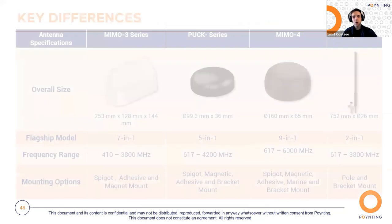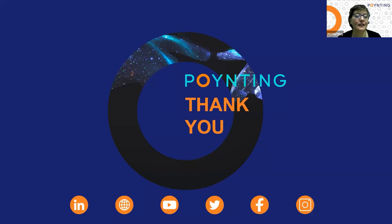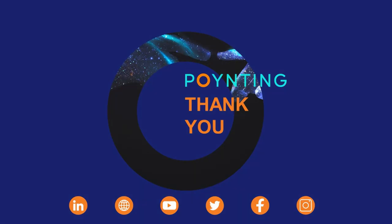So how do these mobility antennas compare to each other? This is a cheat sheet of the key differences between all our mobility antennas. Overall, the MIMO3 is the largest, the PUCK is the smallest, the MIMO4 is the medium solution between them, and the Viper is a completely different form factor. The flagship model is the MIMO4, offering the most antennas with a 9-in-1 configuration. This cheat sheet lets you compare all the antennas and see what fits your needs. Thank you everyone for joining us — we'll chat again next time, bye bye.